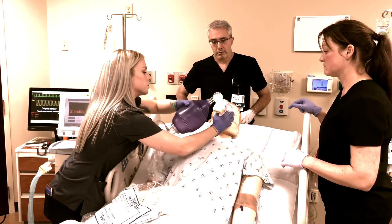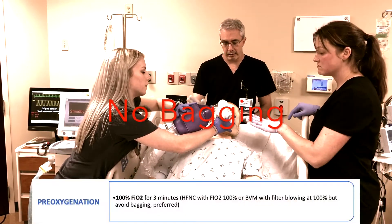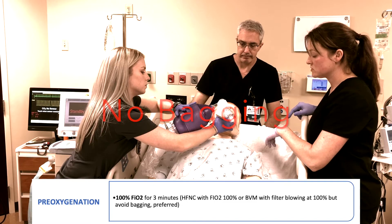All right, Mr. Walters, we're just going to give you some oxygen here, just for pre-oxygenation. No bagging. Keep that on top over the nasal cannula. Just let him breathe on his own.